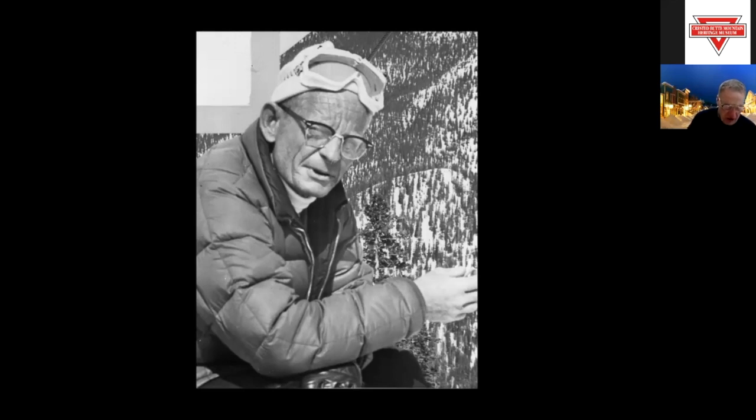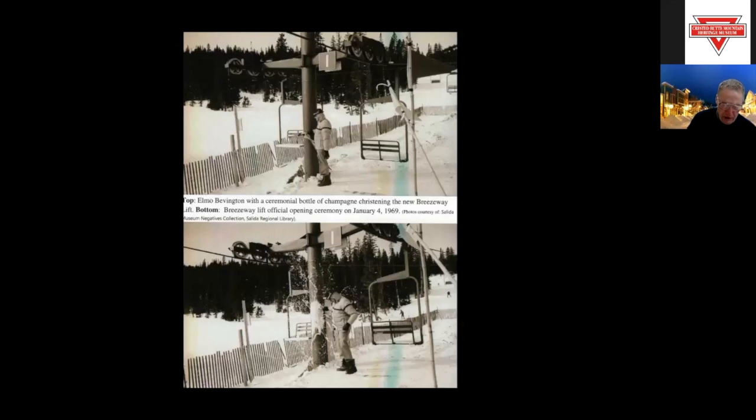In 1967, Ray Barry sold the ski area to an entrepreneur and character named Elmo Bevington for $132,000. Bevington was from Nebraska and owned two beer distributorships, a paint company, an egg ranch, an antique car business, a jewelry company, a fluorescent light bulb company, and was involved in real estate. He can be seen with a ceremonial bottle of champagne, christening the new Breezeway lift in January of 1969.